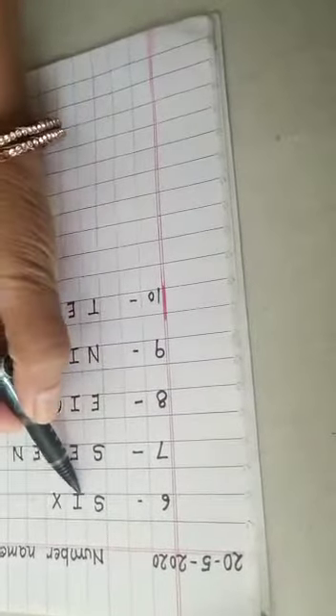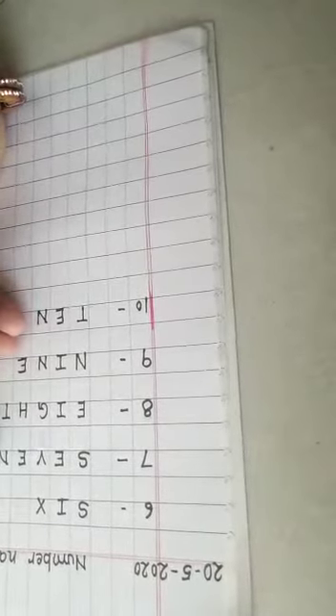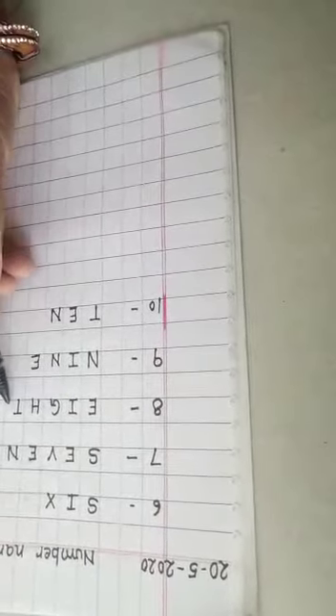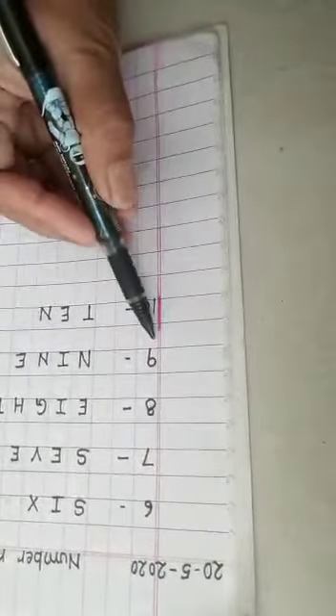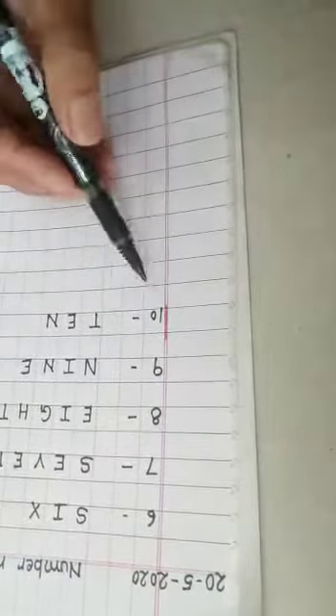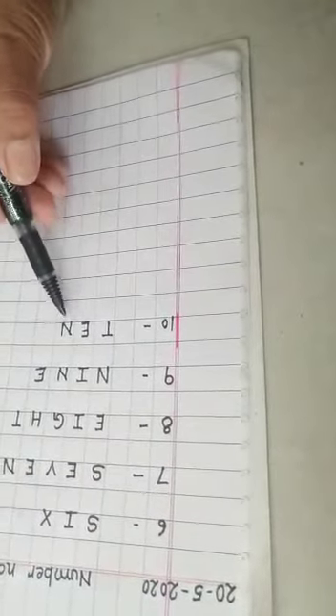Once again we are repeating. Six — S-I-X, six. Seven — S-E-V-E-N, seven. Eight — E-I-G-H-T, eight. Nine — N-I-N-E, nine. And ten — T-E-N, ten.